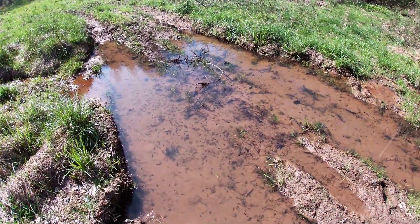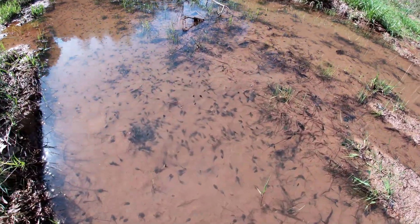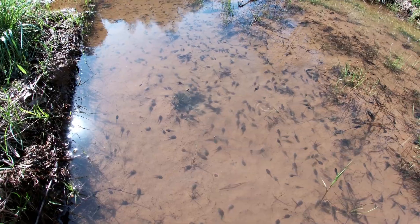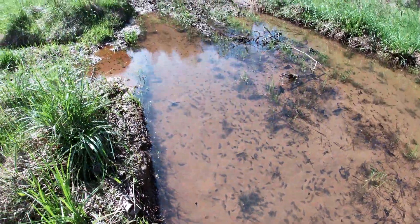It's definitely springtime — look at all those tadpoles. Oh, and there's a newt!